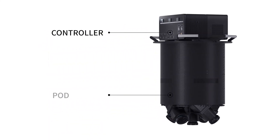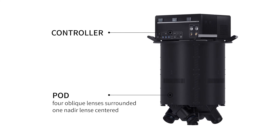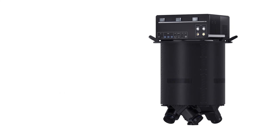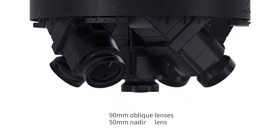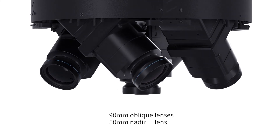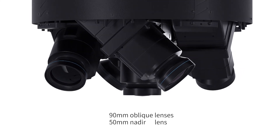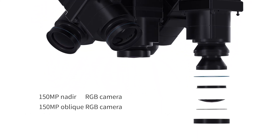Integrated into a single pod, the camera system is composed of four oblique lenses and one nadir lens. The mass storage is accordingly increased for better productivity. To collect heavy details, four 90mm oblique lenses and one 50mm nadir lens can simultaneously collect photogrammetry-grade RGB images in five directions.